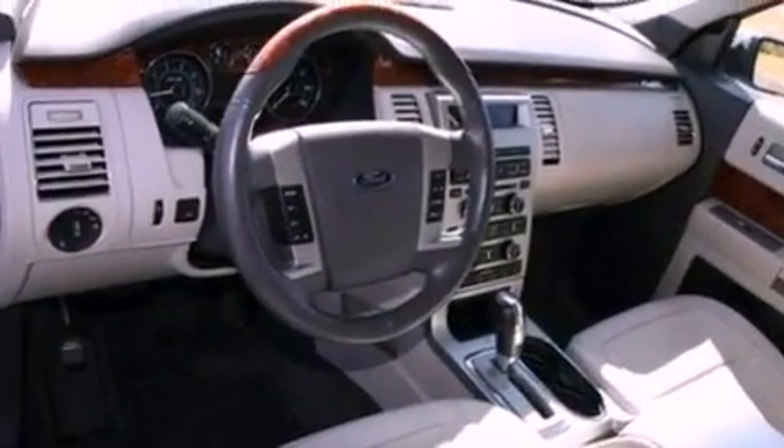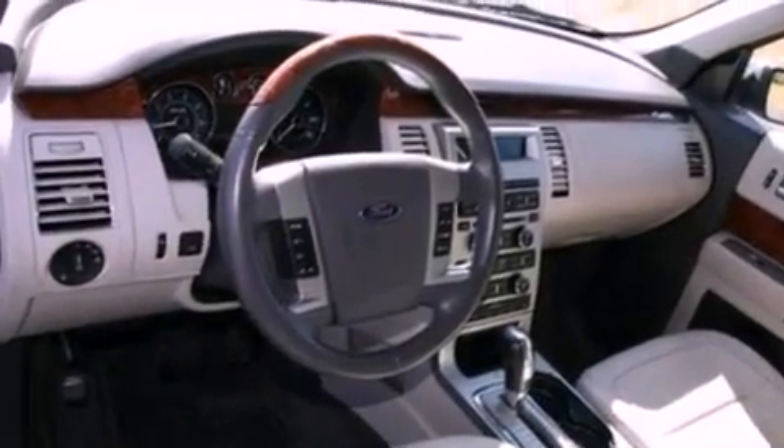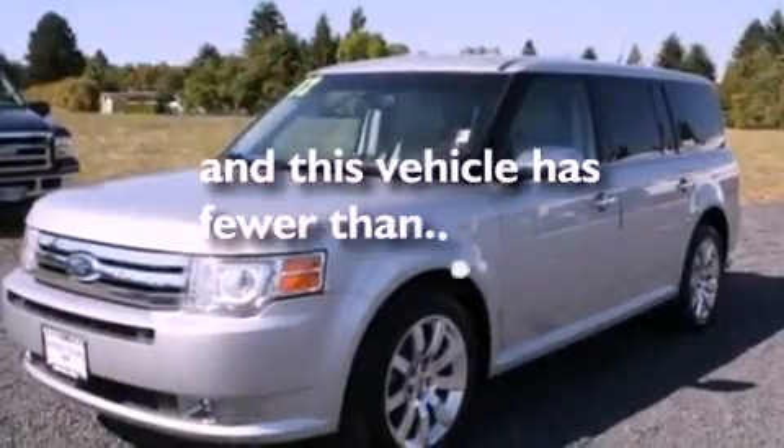Front fog lights, an anti-lock braking system, side curtain airbags, air conditioning, and this vehicle has fewer than 31,000 miles on the odometer.